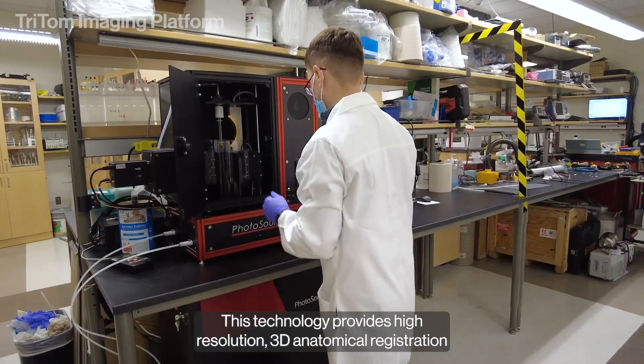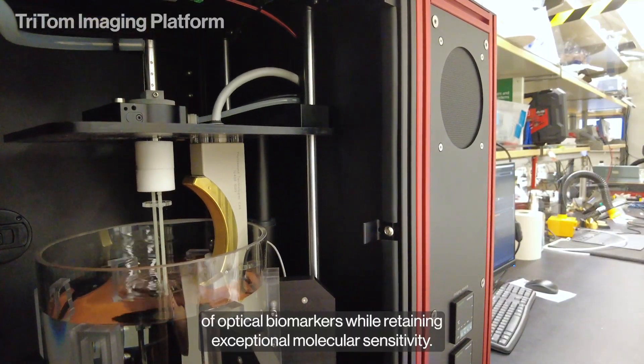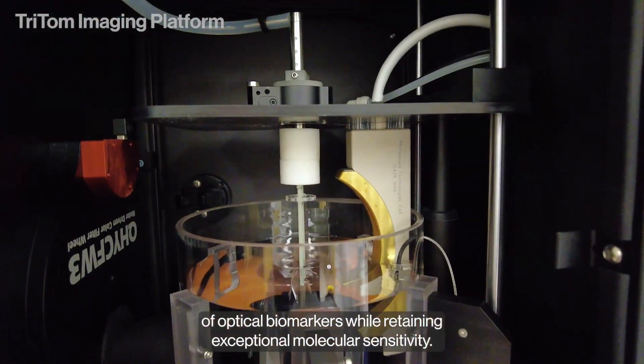This technology provides high-resolution, 3D anatomical registration of optical biomarkers while retaining exceptional molecular sensitivity.